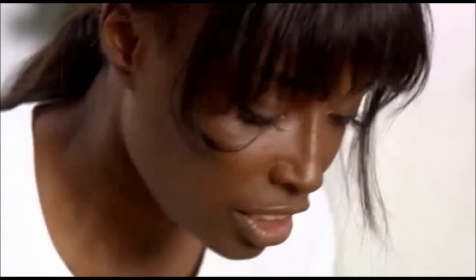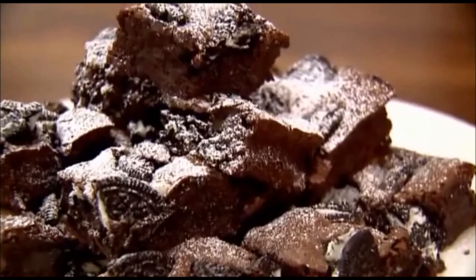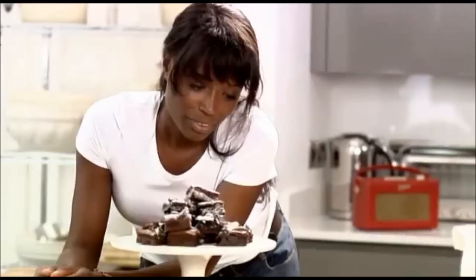Dense, gooey, fudgy. You're going to have to excuse me — I've got brownies to eat.